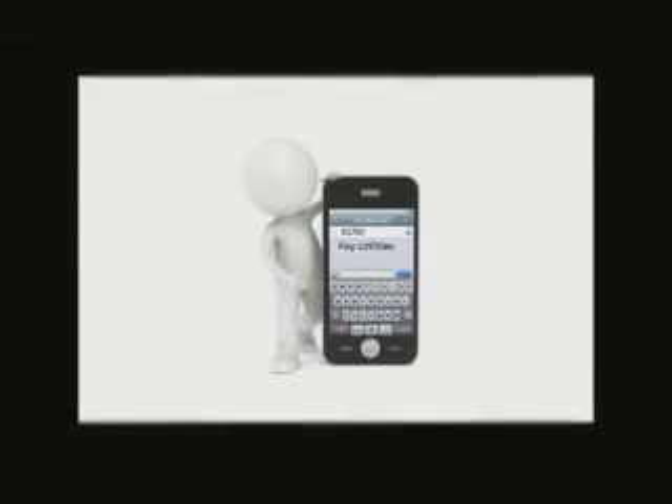It's very simple. Once you enroll, PwC will send you a text about five days before your bill is due and ask if you want to pay it then. All you have to do is reply yes, and at whatever point you say yes, your bill is paid and you're good to go.